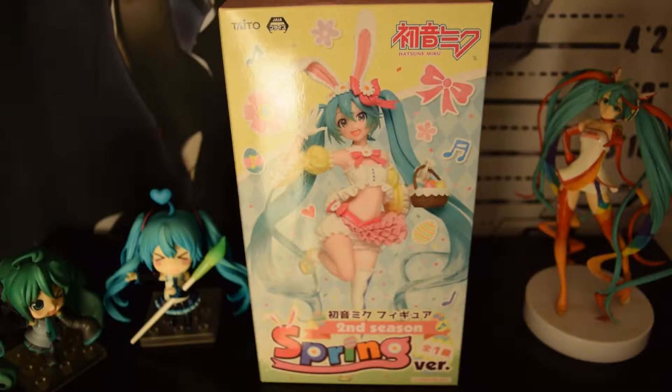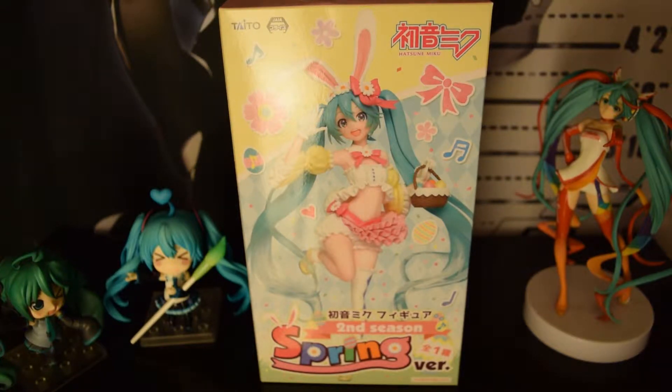Welcome back to another episode of Figure Review! Today we have another special guest — another favorite great girl, as you all probably know, any of you otakus out there — Miku Hatsune!